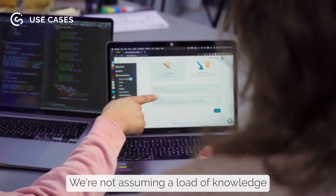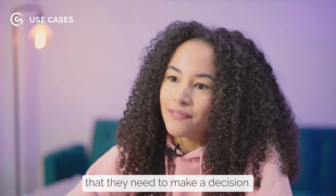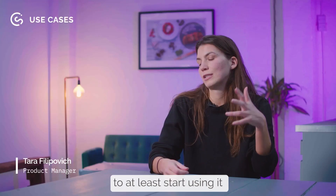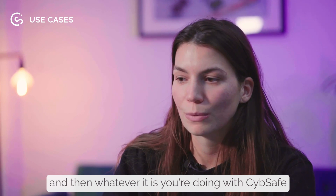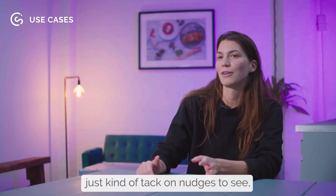A nudge is like a sat nav. We're not assuming a load of knowledge that the user doesn't have — it's just at the point in time that they need to make a decision, they're given the piece of information they need most in that moment. What has helped some of our customers get onboarded is to think about some behaviors you're trying to achieve, and then whatever you're doing with CybeSafe or other security awareness tools, just tack on nudges.